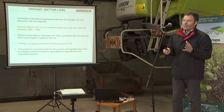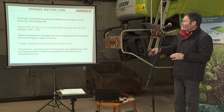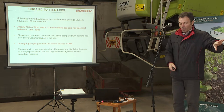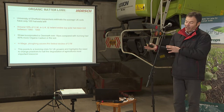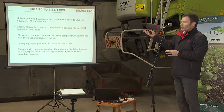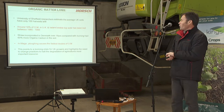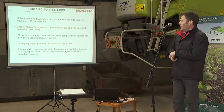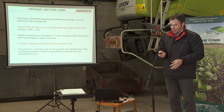Around 18% of organic matter in UK and Ireland arable topsoils was lost between 1980 and 1995 — a very short period. In a trial in Denmark over 18 years, they found that straw incorporated had 18% more organic matter than burnt or baled straw. The problem in the eastern UK is the east-west split: a lot of cattle and stock on the west side, very few on the east. You're moving a lot of straw west and not getting the dung back. In tillage, ploughing causes the fastest decline in organic matter, pointing to a looming crisis unless we change our systems.